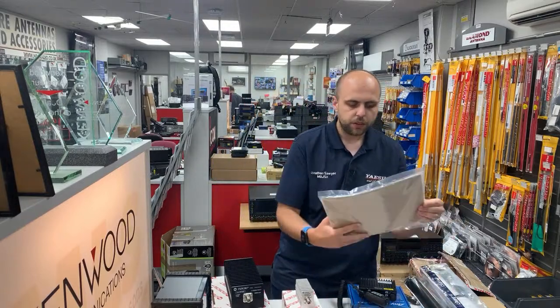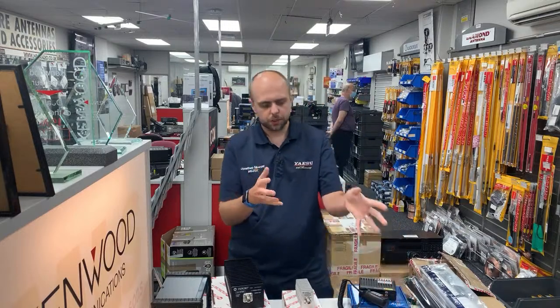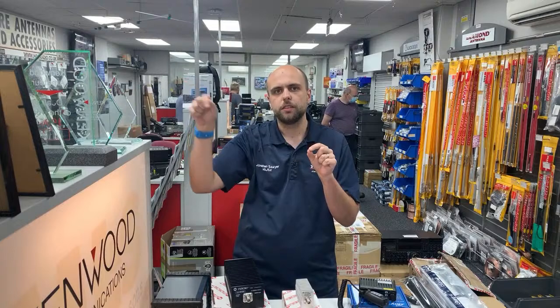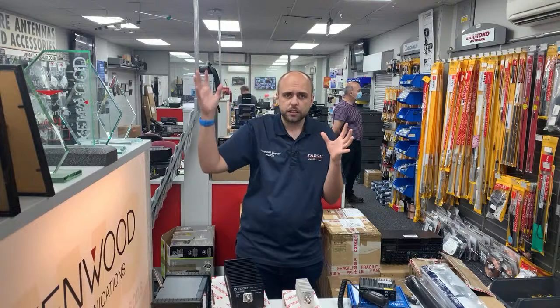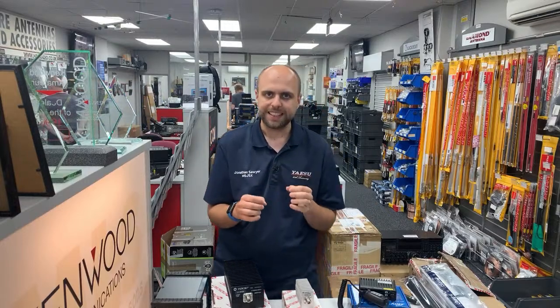We've got a W3EDP antenna in stock. If you're in a small space with no garden, this might be the antenna for you — the idea is you wrap it around the house, up the side, over the roof and back down the other side. It covers 80 through to 10 metres, is 67 feet long with a 17-foot phasing section, and has a maximum input power of 400 watts. They're competitively priced on the website.